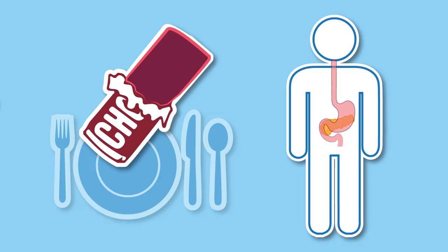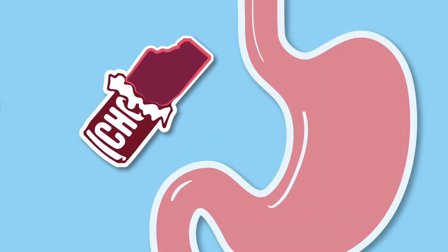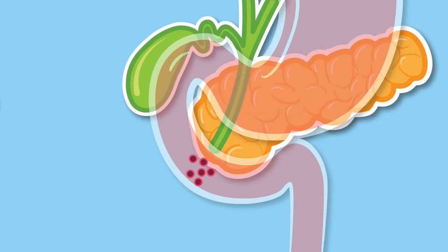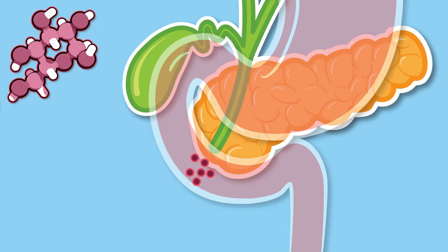Carbohydrates are made up of long chains of sugars. After you swallow food, it travels into the throat and down the esophagus and into the stomach. Carbohydrates in the food are broken down into smaller chains of sugars and eventually into glucose, the main energy source used by the body.